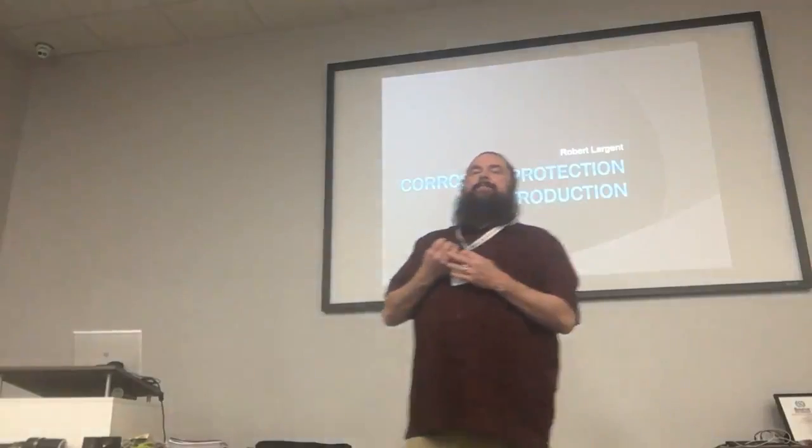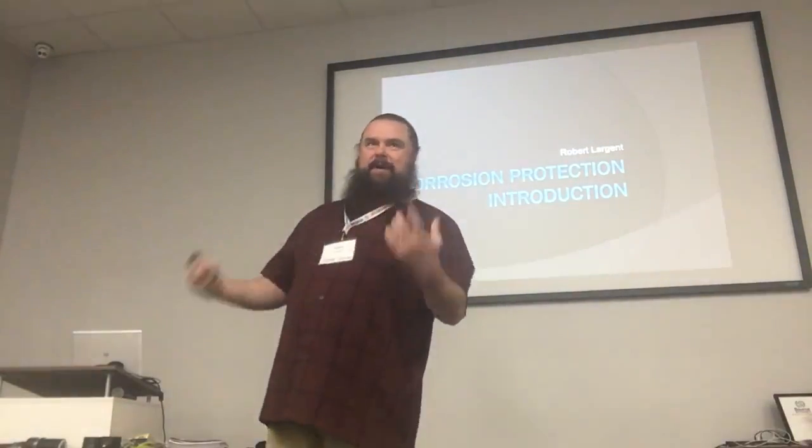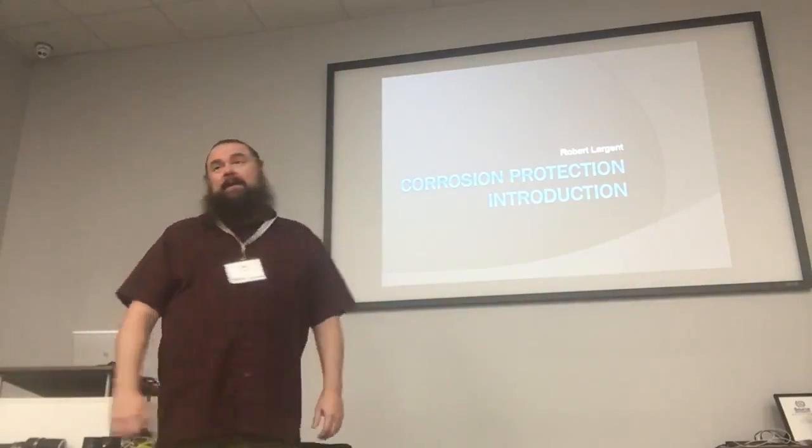Hi y'all, I'm Robert Largent. I used to work for the Cherokee Nation for a long time, so I've done this presentation a few times.